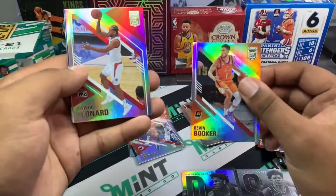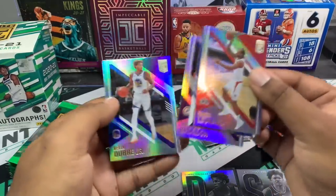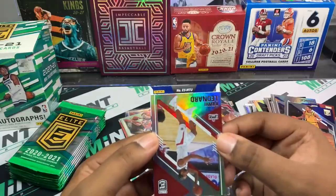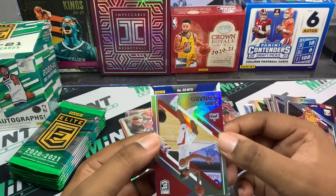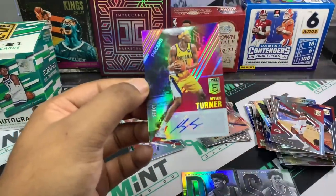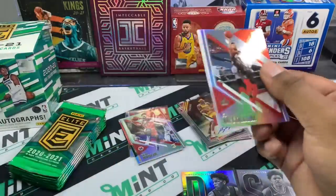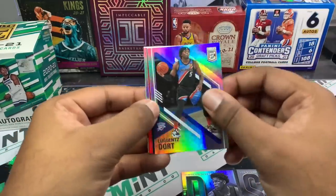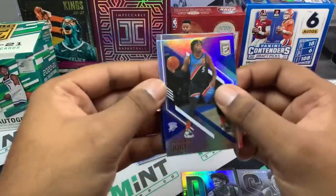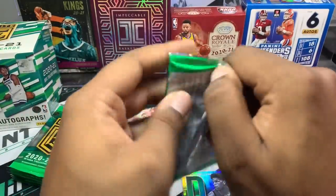Booker didn't get a chip but I'd rather have him with the chip, to be honest. We have our first auto here — it's going to be Miles Turner numbered to 49, sticker auto. So first auto is Miles Turner to 49. Hopefully our second auto is a rookie. Pack thirteen: Malcolm Brogdon, Kelly Oubre, Kawhi, CJ McCollum, Lou Dort, Christian Wood, LaMarcus Aldridge again, and a Jordan Clarkson regular insert.